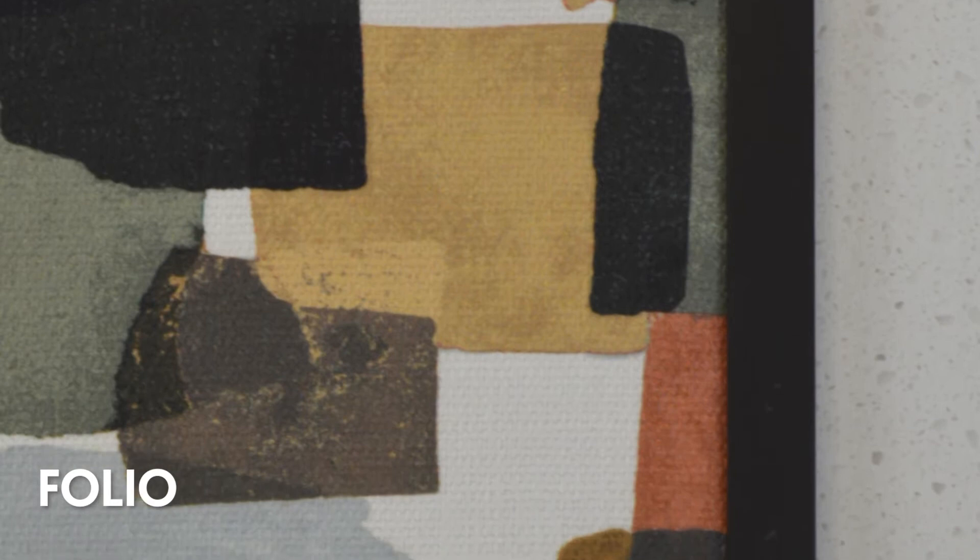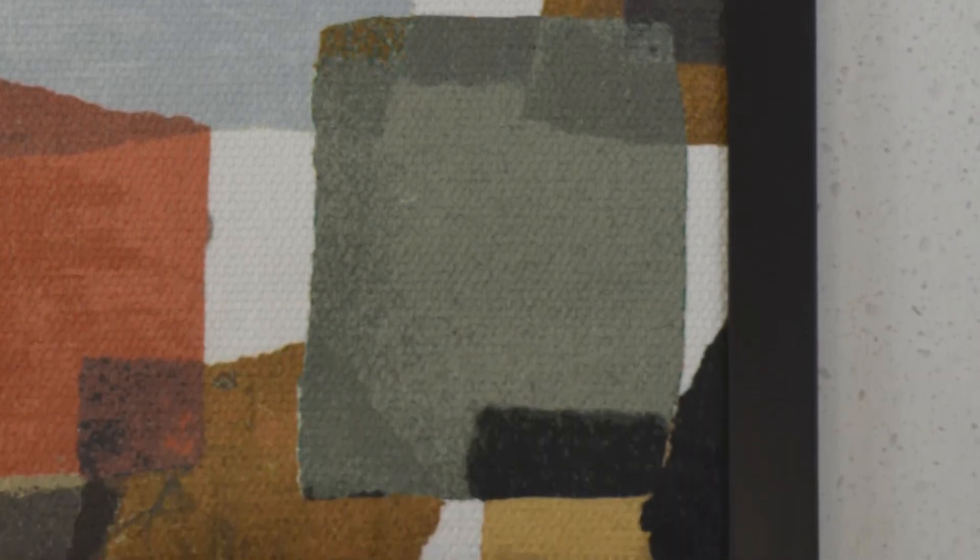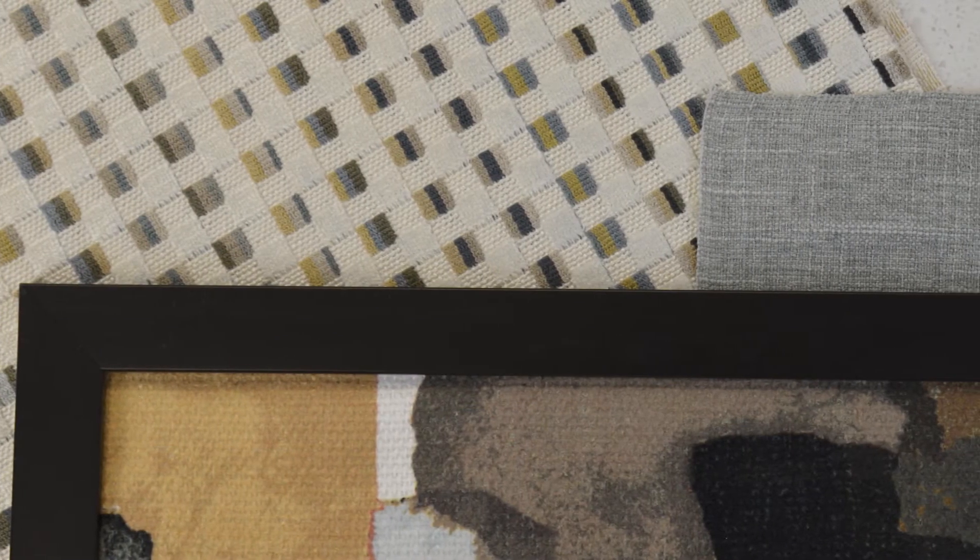Our second print offering, Folio, continues the Simple Shapes trend with torn paper silhouettes layered in dramatic color combos, and are amplified by a raw linen-like base. Additional coordinates offer a variety of both texture and color.